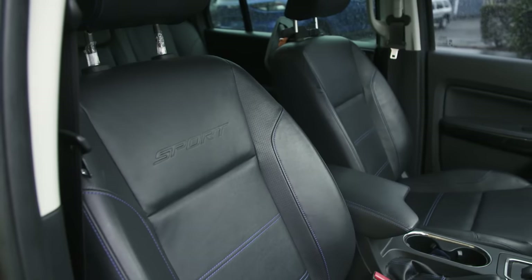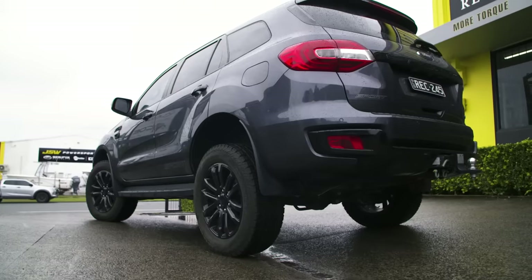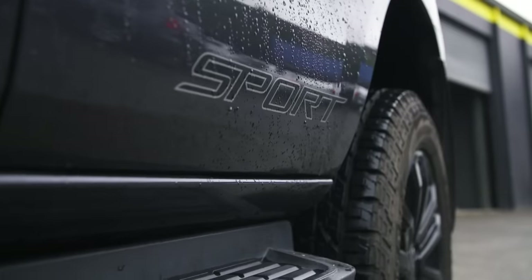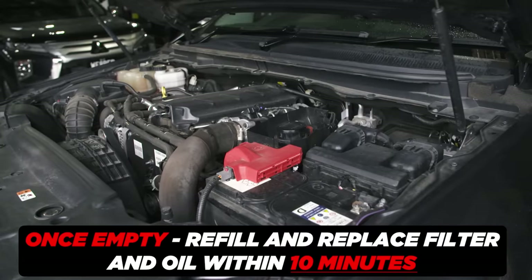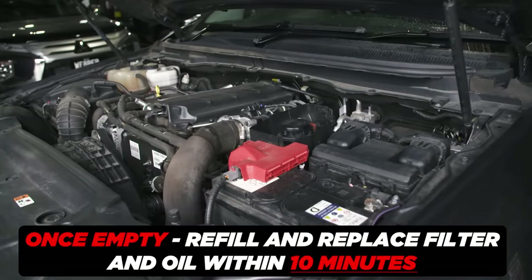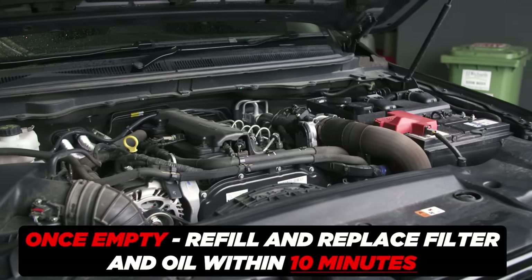The 3.2-litre five-cylinder has a variable pressure oil pump, which means you need to be quick with your oil changes. If you don't, you risk starving the engine of oil on start-up, which can destroy it. It's a well-known issue, and the best way to mitigate the risk is to change the oil and filter quickly — leave it no more than 10 minutes from the last bit of oil leaving the sump, and you shouldn't have a problem.